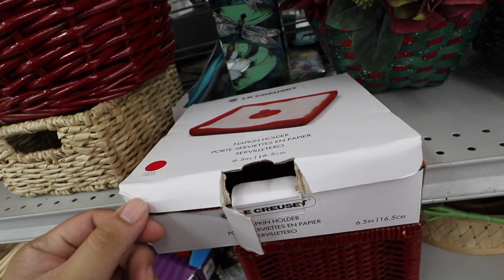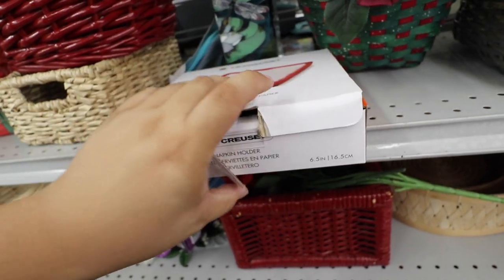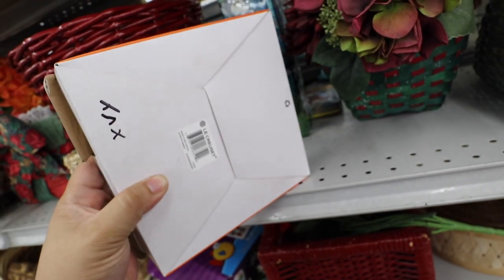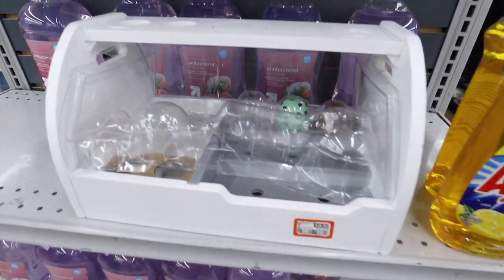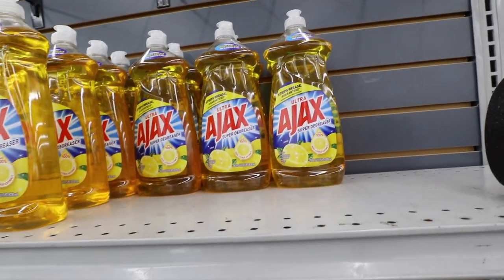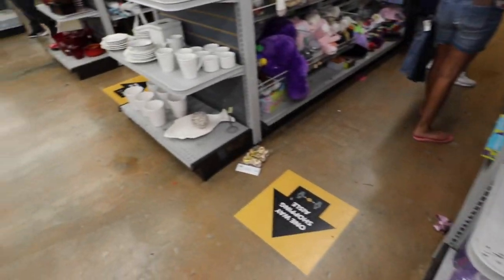Just found a Le Creuset napkin holder in red, brand new. Kind of cool, but it's $15 — a little pricey. They also have a bunch of hand soaps and dish soaps. If my mom didn't already buy a bunch I would get some, but yeah, this is from the Goodwill.